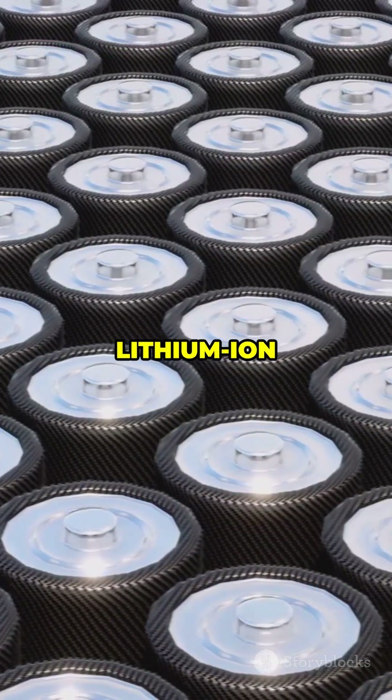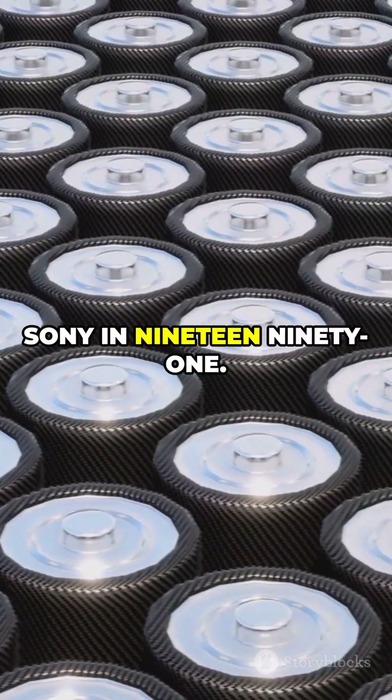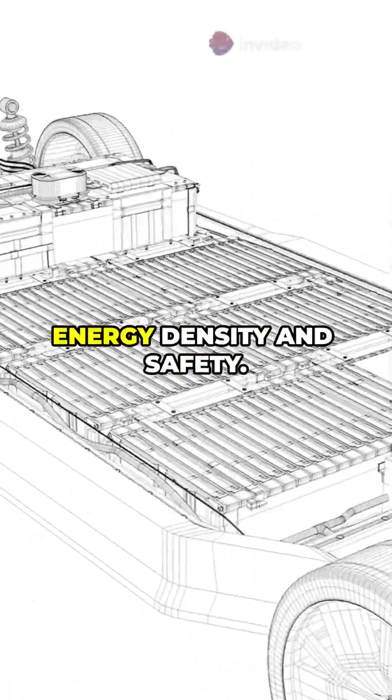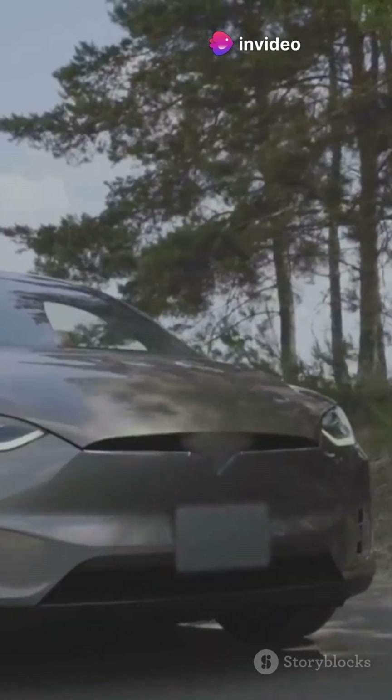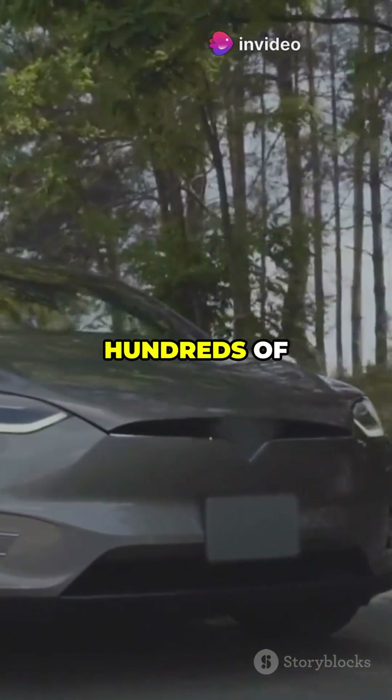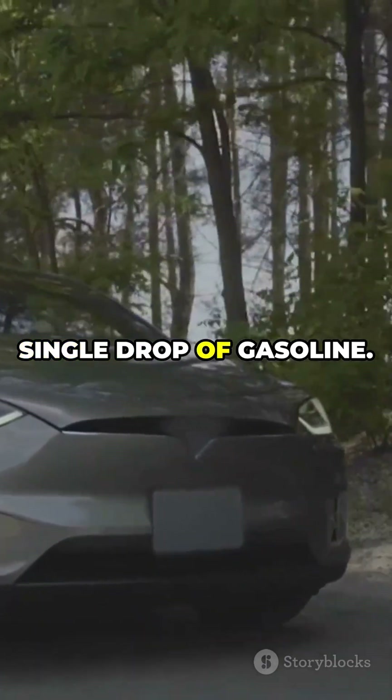Historically, lithium-ion batteries were commercialized by Sony in 1991. Since then, they've evolved dramatically in energy density and safety. What's remarkable is how a controlled chemical reaction powers a car for hundreds of kilometers without a single drop of gasoline.